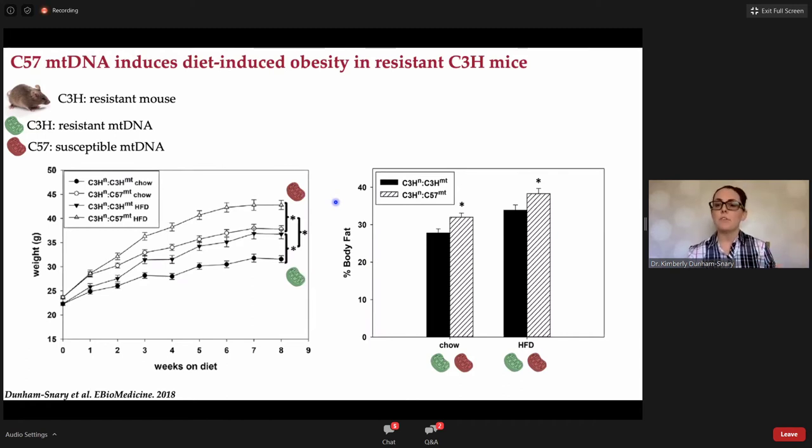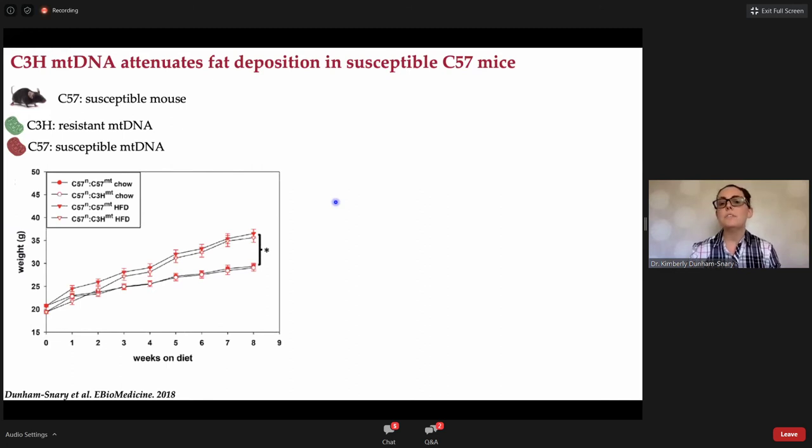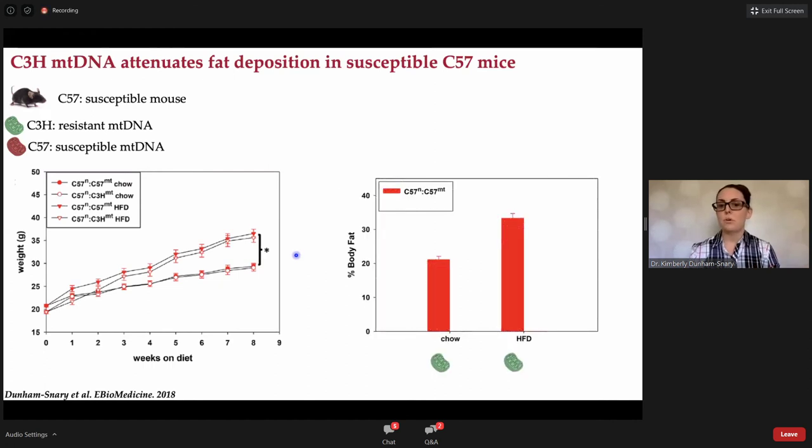We next wanted to know: could we rescue the high economy, high ROS, more susceptible phenotype by giving them resistant mitochondrial DNA? Switching to the C57 susceptible mouse background, there were no significant changes over time in body weight when given either chow or high fat diet. When we looked at total body fat, animals fed high fat diet put on body fat, with no significant changes in the chow-fed MINX mouse. However, we were able to attenuate fat deposition during high fat feeding — the presence of a different mitochondrial genome is affecting multiple aspects of metabolism.